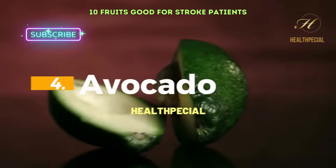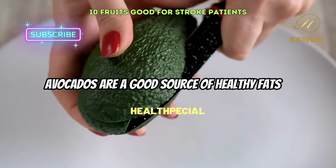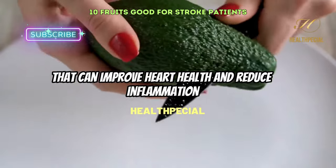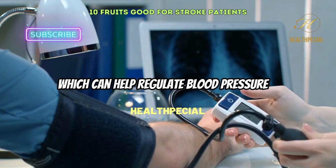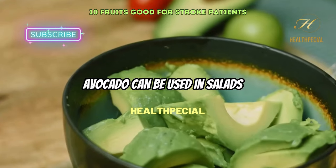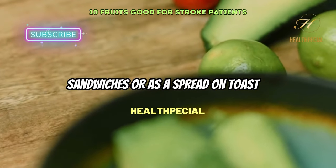4. Avocado. Avocados are a good source of healthy fats that can improve heart health and reduce inflammation. They are also high in potassium, which can help regulate blood pressure. Avocado can be used in salads, sandwiches, or as a spread on toast.